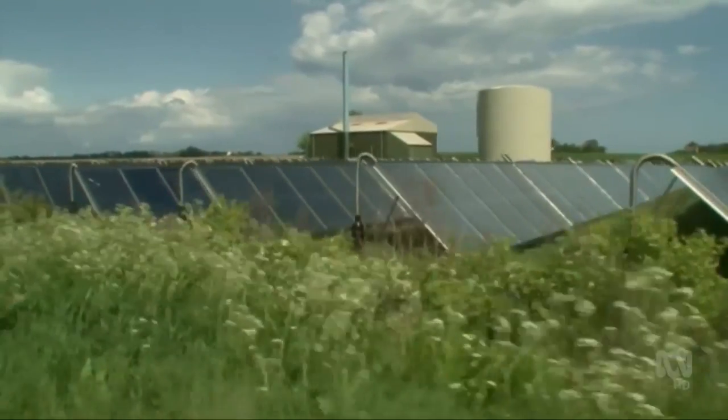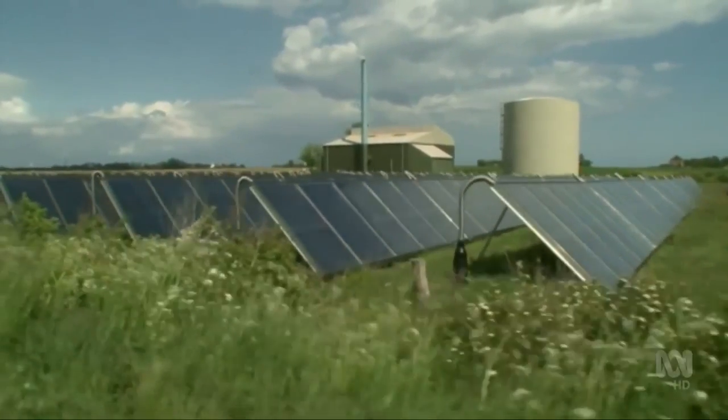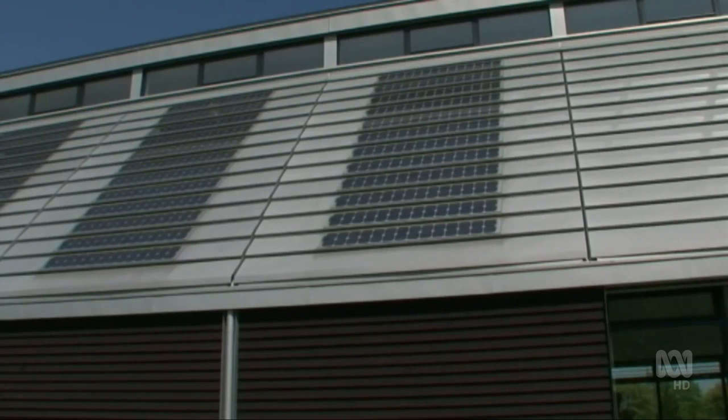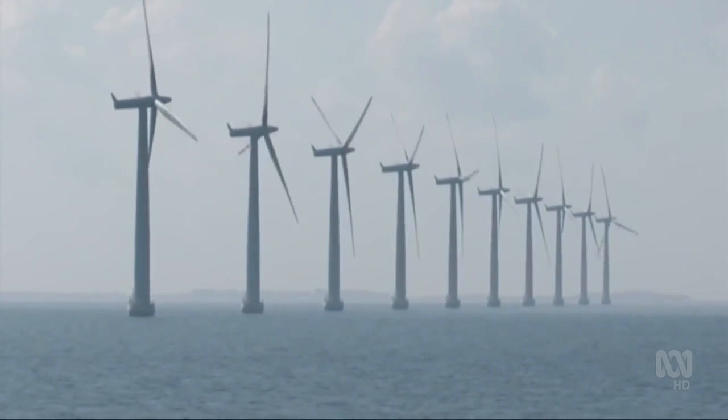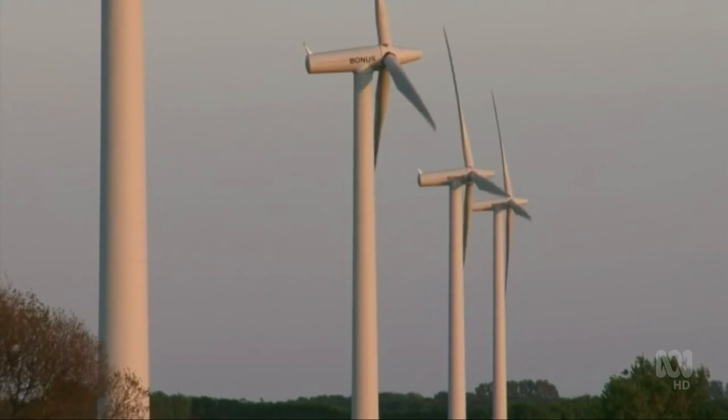But Australia's efforts are dwarfed by what's happening in both Denmark and Germany, where thousands of community energy projects are running. Both countries cut red tape by changing planning regulations and developing dedicated community energy policies.